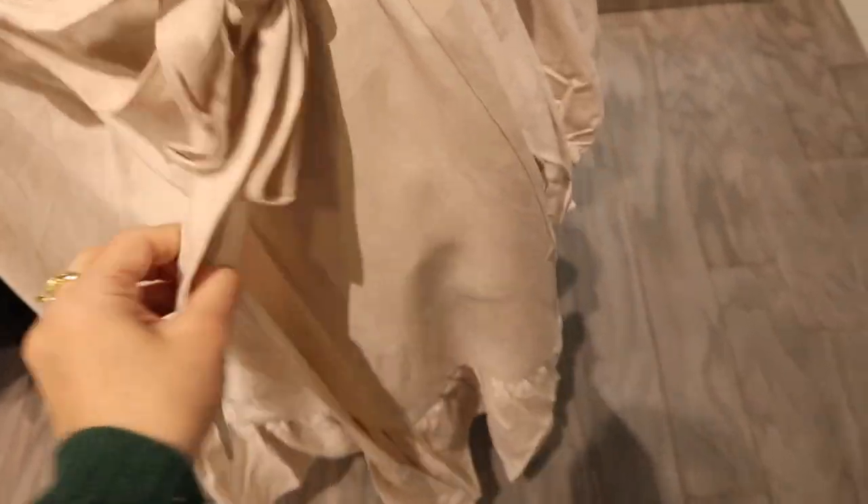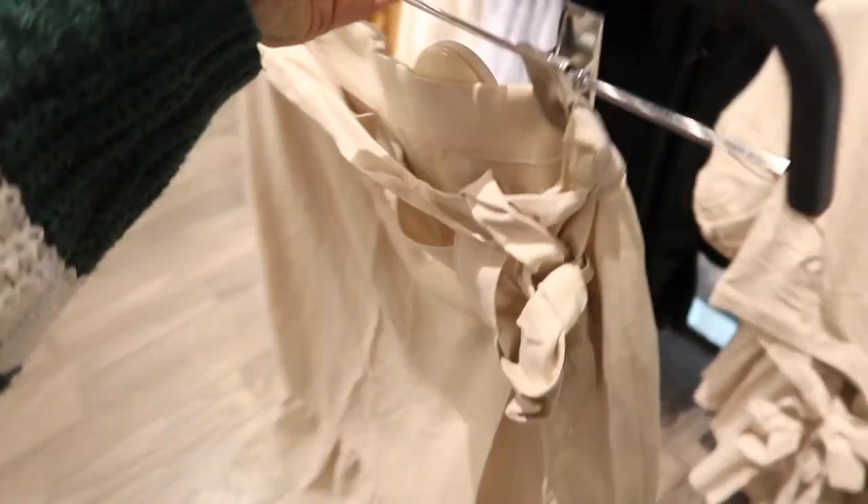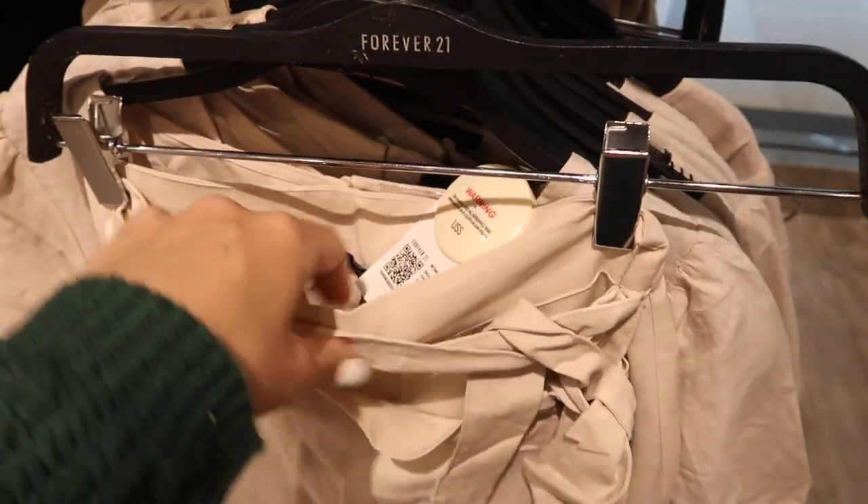The skirt is also a wrap style — it has that tie detail, it is a true wrap, really nice flowy fabric with the little tear at the bottom and that flowy fit in the back with stitch detailing. The skirts are $27.99 and they come in both of those same colors.